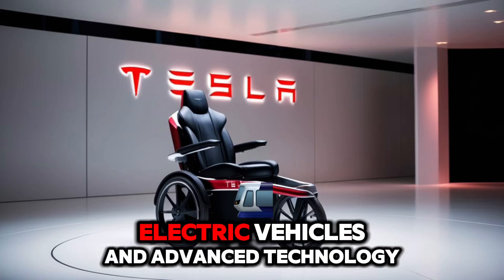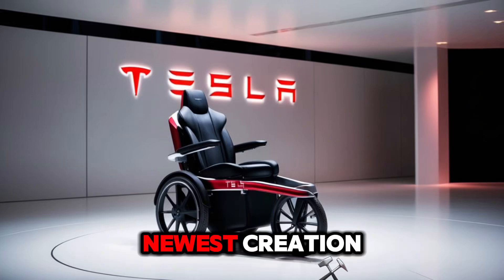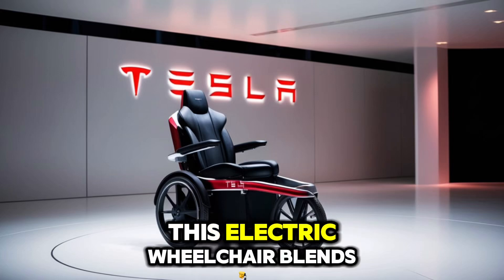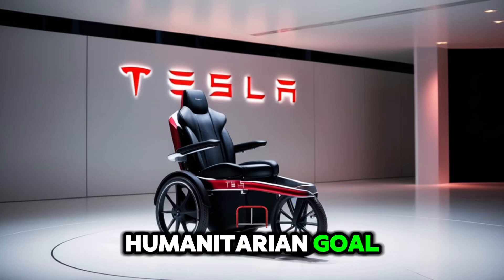Tesla, the pioneer in electric vehicles and advanced technology, is once again in the spotlight with its newest creation, the Tesla Wheelchair 2025. This electric wheelchair blends smart technology, modern design, and a strong humanitarian goal.